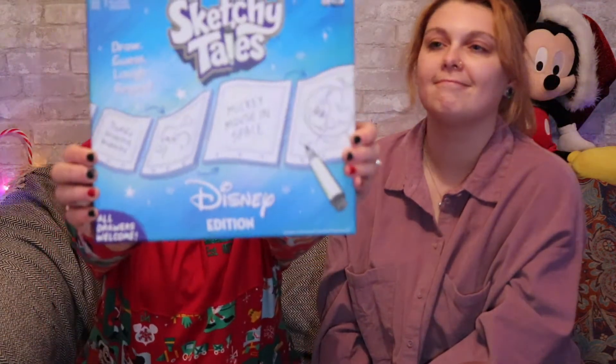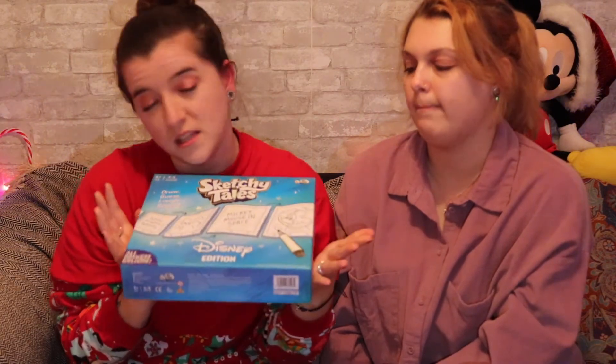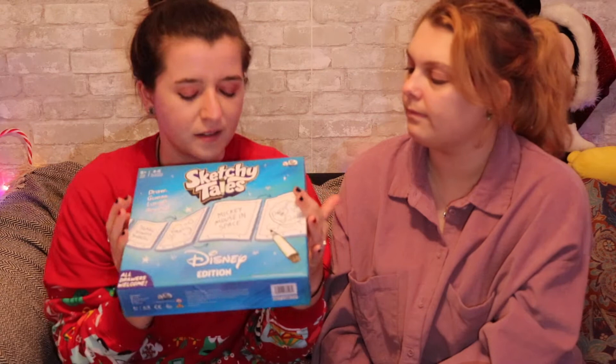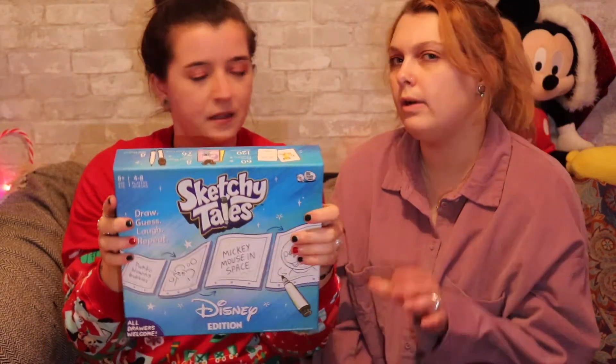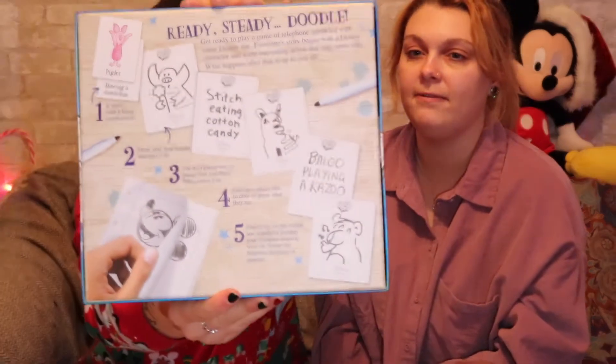I got a present that's really a joint present — Big Potato Games' Sketchy Tales. I love Big Potato Games, they do so many awesome games. This is basically like Scrawl, the Disney edition. Scrawl is 17-plus and quite adult, whereas this one is a lot more family friendly, but it looks really fun. Especially if you can't draw for toffee, it can be quite entertaining. I haven't played it yet but it's got some really good reviews online.